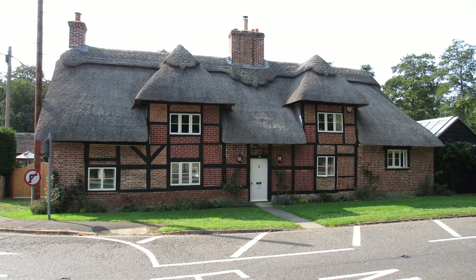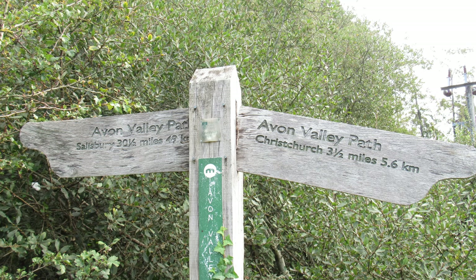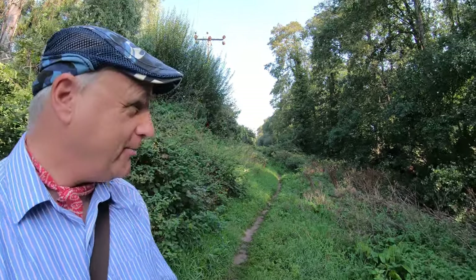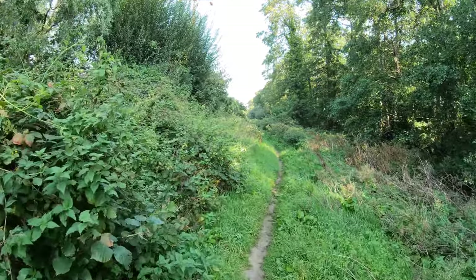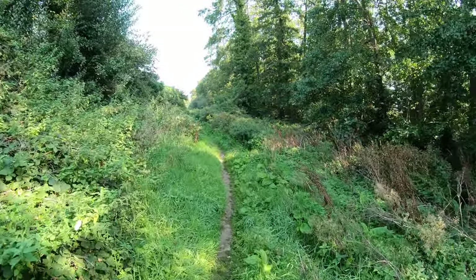We've made our way out of Sopley — it's quite a cute little village, some really interesting buildings and a nice forge we passed by. We're out into the countryside now and initially going to follow the Avon Valley Path, that long-distance trail that goes from Salisbury in the north down to Christchurch in the south, heading northwards along a little footpath through a wooded area. On my right there's a little stream — I think it's called Sopley Brook — and we'll be seeing a lot more of that shortly.